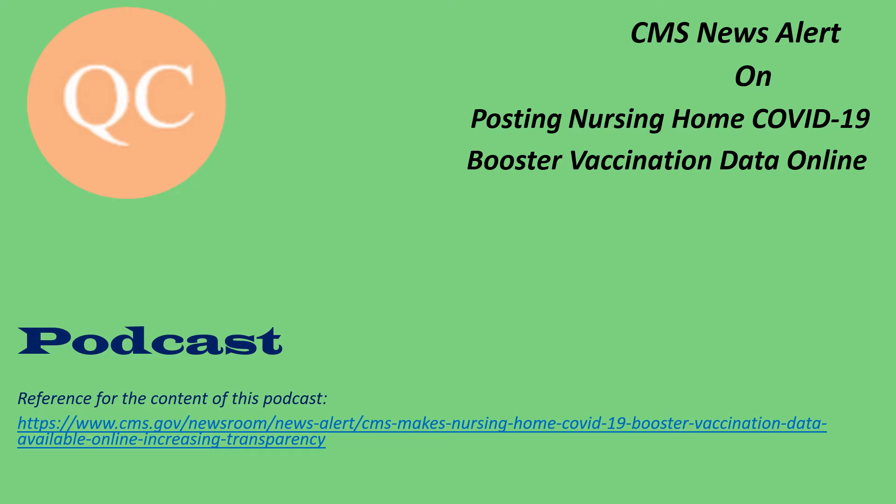Hi everyone, welcome back to another podcast on my YouTube channel. On February 9th of 2022, CMS had a news alert regarding making nursing home COVID-19 booster vaccination data available online. I will share with you the content of that news alert. Let's get started.